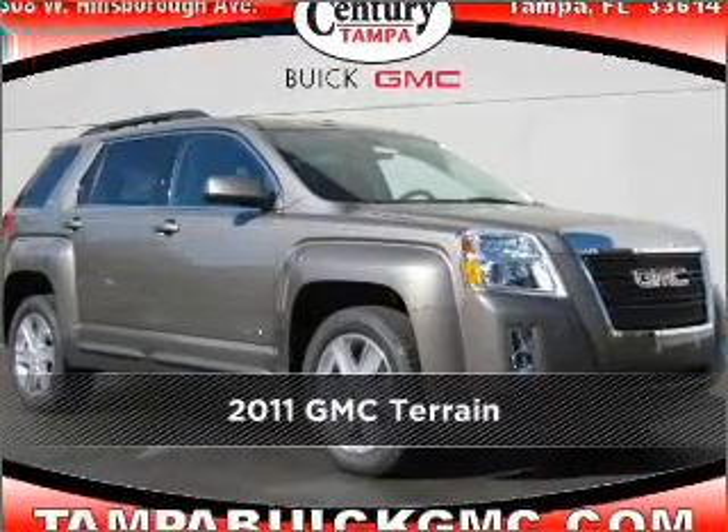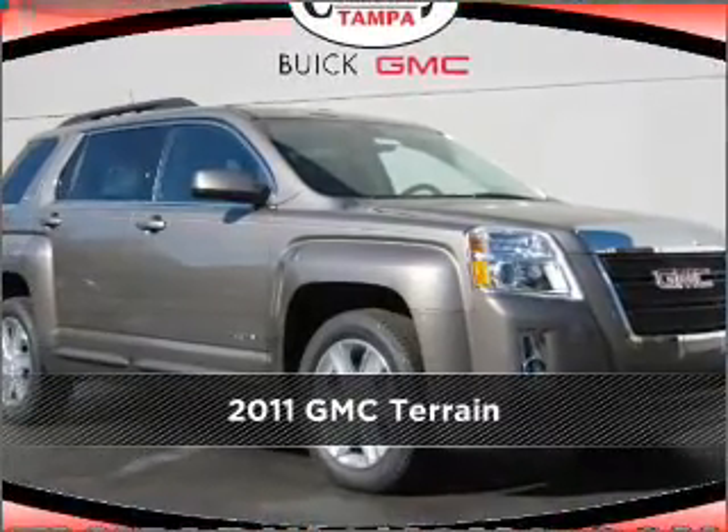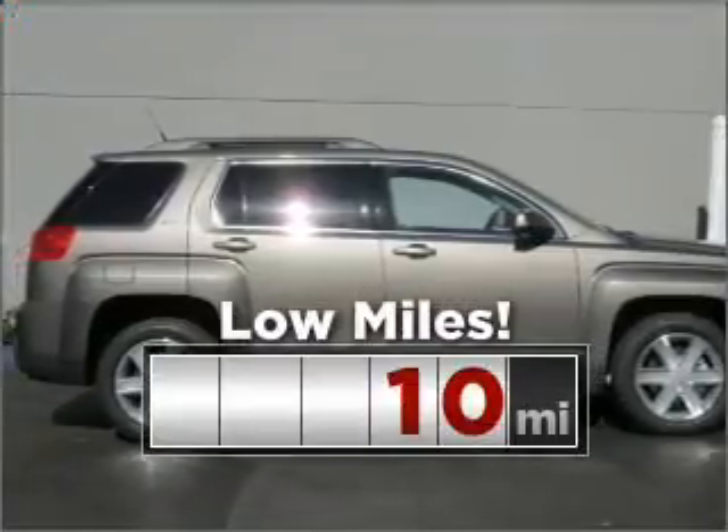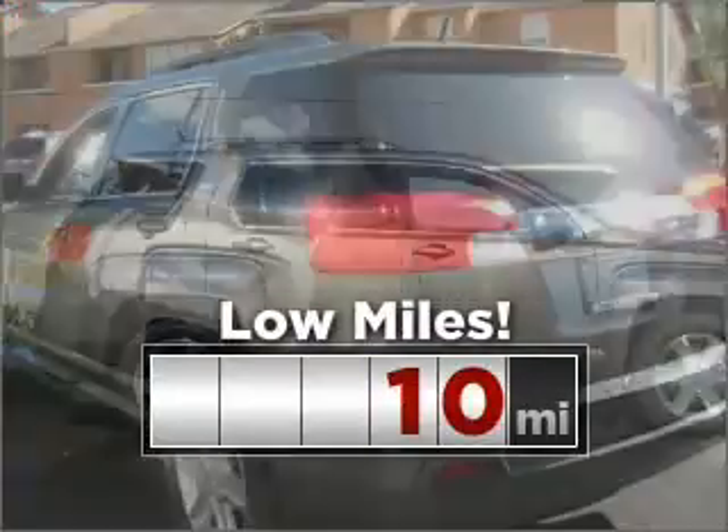Meet this 2011 GMC — discover the vehicle that meets your needs. Purchasing this low mileage vehicle is a smart choice for the long term.